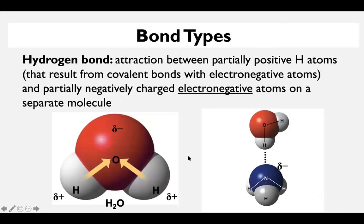Let's move on to hydrogen bonds. Hydrogen bonds result because of polar covalent bonds — they're closely related to polar covalent bonds. These are essentially an attraction between partially positive hydrogen atoms. Usually we're talking about this from the perspective of water. We know that the hydrogen atoms in a water molecule are slightly positively charged, because oxygen is pulling those shared electrons in towards it, leaving hydrogen sort of positively charged.